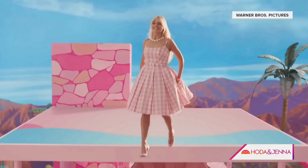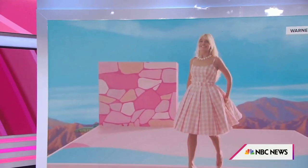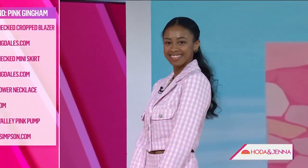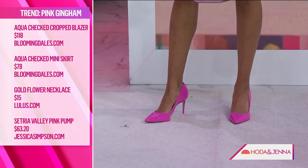Our first look is pink gingham. Pink gingham happens to be a huge trend anyway this summer — you'll see in the movie she wears it a lot. So many people are doing a collaboration for the Barbie movie; Bloomingdale's did a collaboration with this look. Come on, Dana! She looks gorgeous — so cute. We've got Aldo doing a collaboration with the bag and Jessica Simpson with the shoes. It's very classic Barbie.